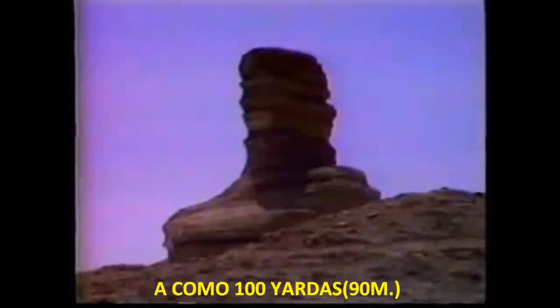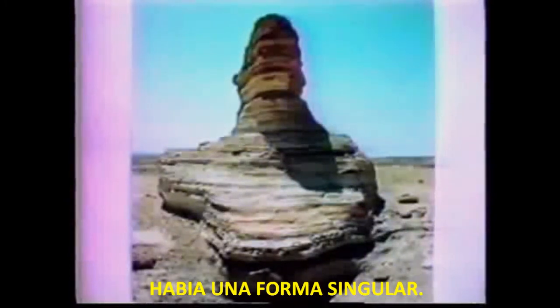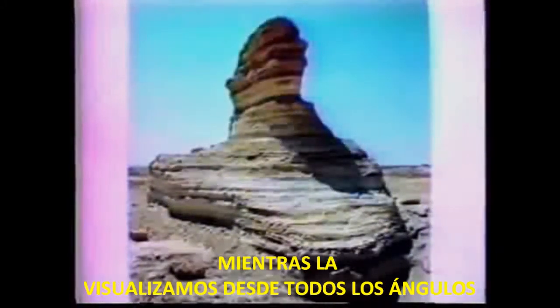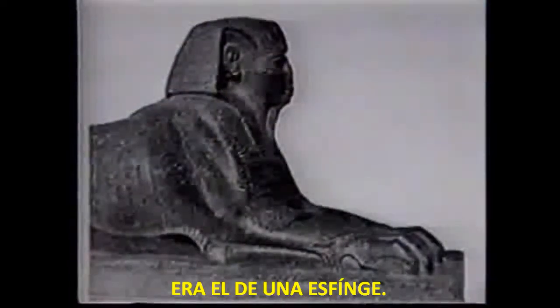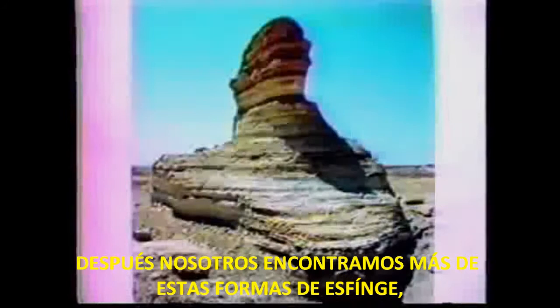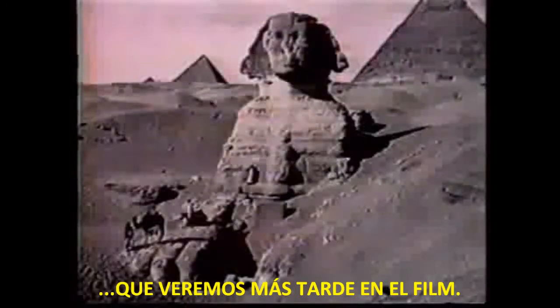About 100 yards from the entrance, upon a high level, was a singular shape. As we viewed it from all angles, we all agreed it plainly bore the shape of a sphinx. We later found more of these sphinx shapes, which we'll see later in the film.